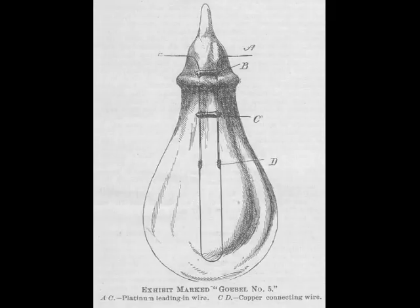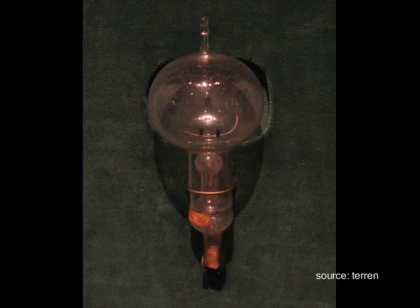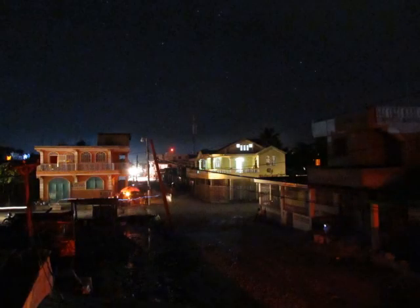In 1844, the first incandescent light bulb was created in a laboratory, though it wasn't widely adopted until the 1880s when electricity was more widely distributed. The modern incandescent light bulb was created around 1911.